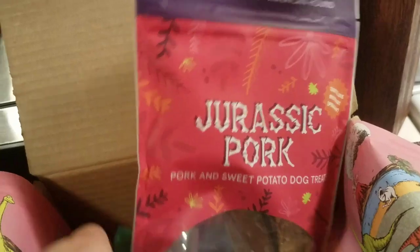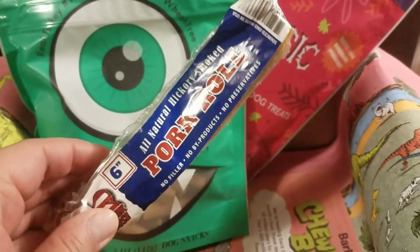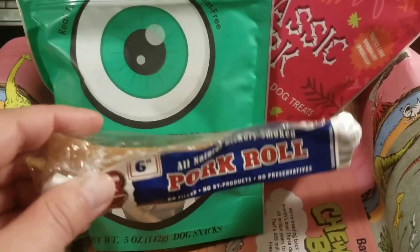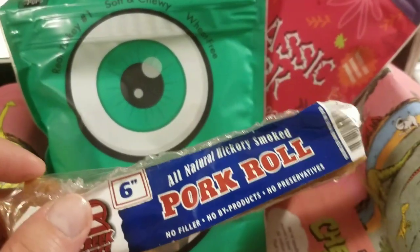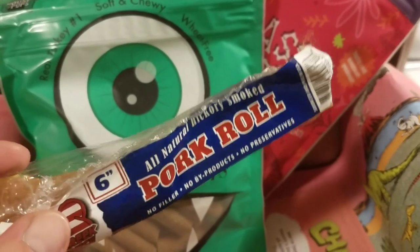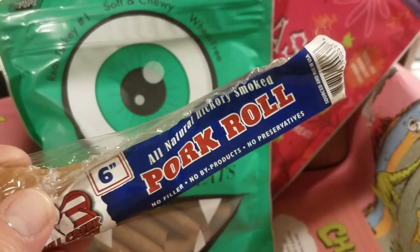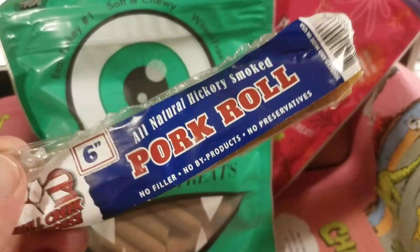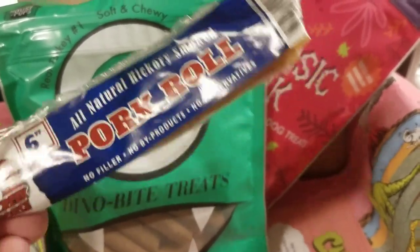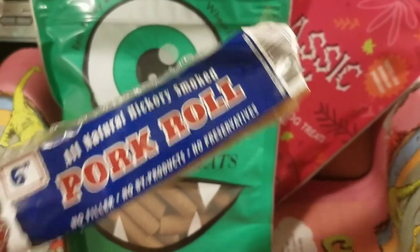They always usually give you two treats - like two bags of treats - and then either rawhide or something else. So this is a pork roll, which confuses me a little bit because these treats are always super hard and my dogs' teeth are little - the mini Yorkies' teeth are a little bitty. But I usually donate these to the local pound, or I have so many friends with dogs, or my daughter even takes them to her dad's house because they have two bigger dogs. So, pork roll.